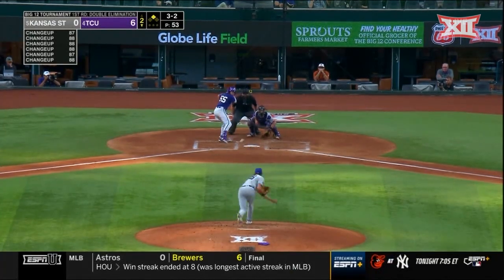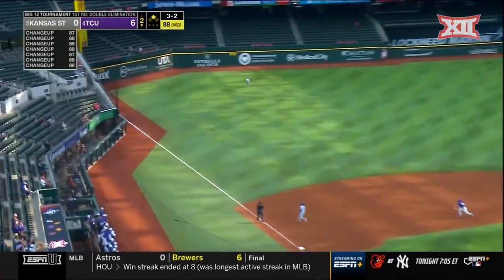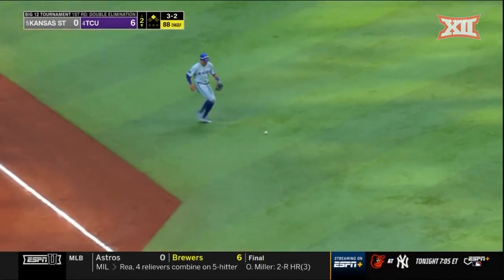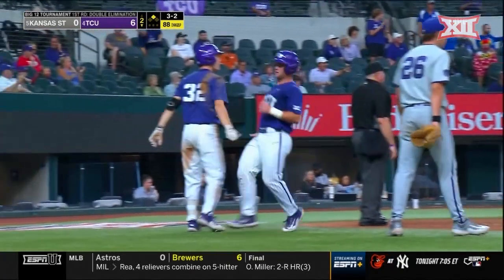3-2 again. He shoots this one down the left field line and that is a fair ball. Everything going TCU's way.